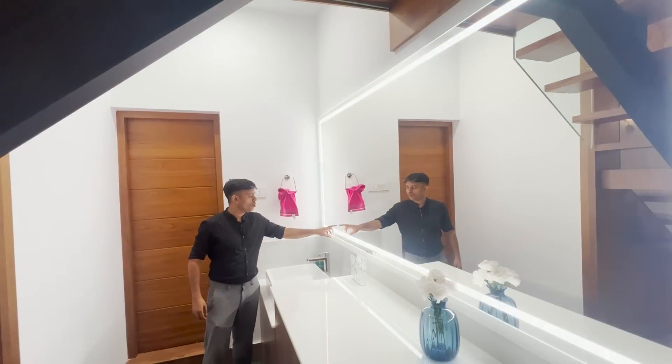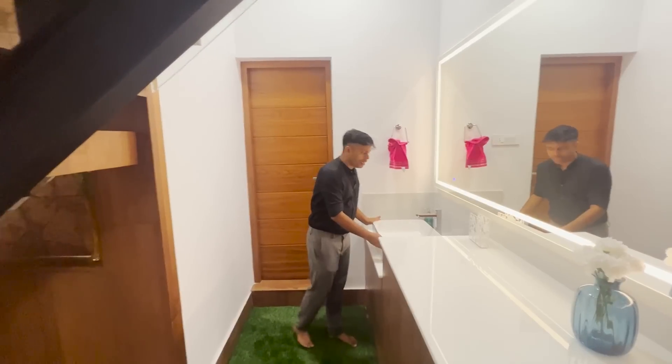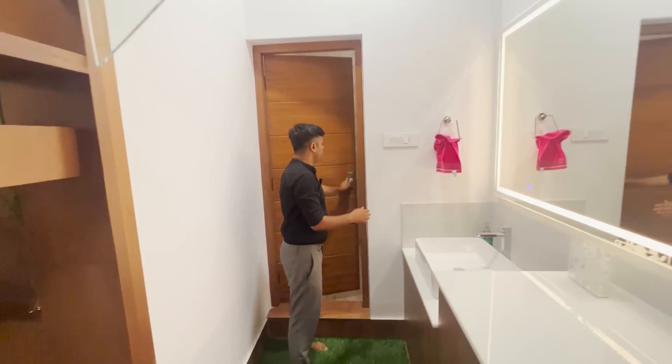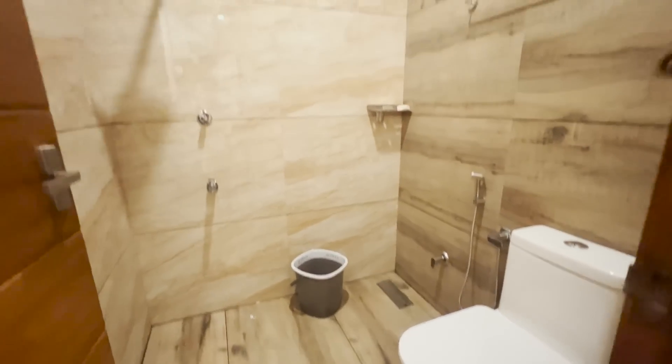This is a design of warm light — white and blue light. This is a tabletop base. This is a common toilet with a closet and a shower.